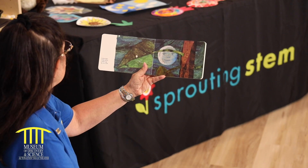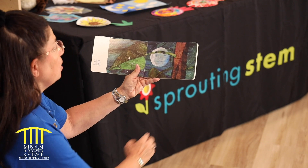In the light of the moon, the little egg laid on a leaf. One Sunday morning, the warm sun came up. Pop! The egg came, and a tiny, very little caterpillar popped out.